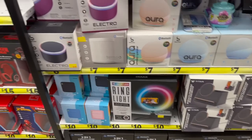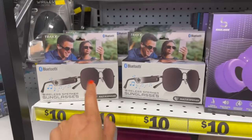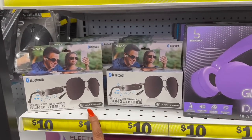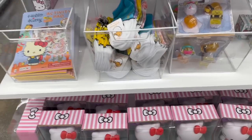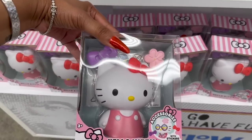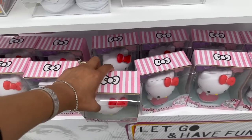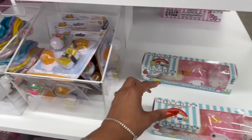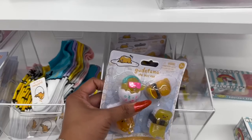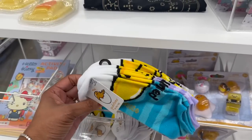What are these — wireless speaker sunglasses for ten dollars? That is hilarious! There are lots of Hello Kitty and Sanrio items here at Five Below. Look at this styling figurine — how cute for five dollars! And squishy sensory balls for five dollars. They also have socks for five dollars.